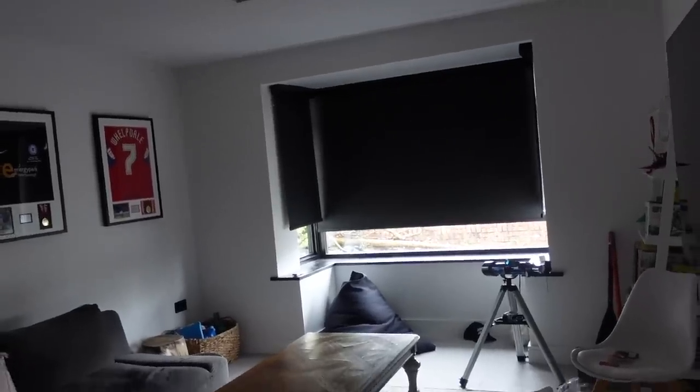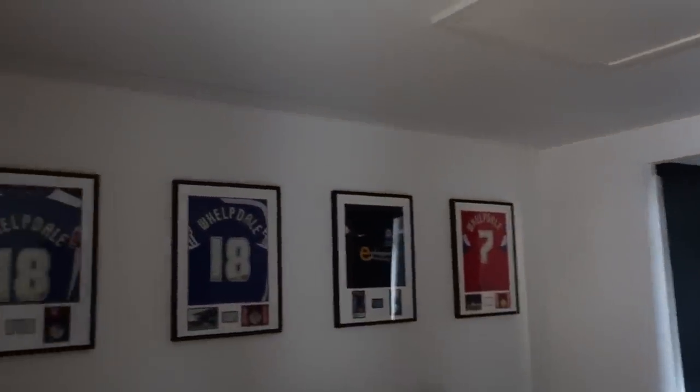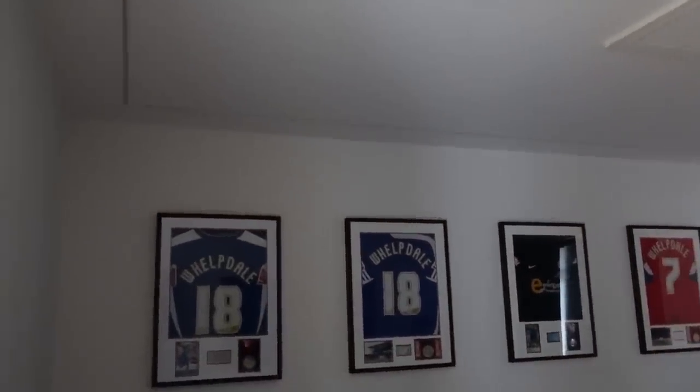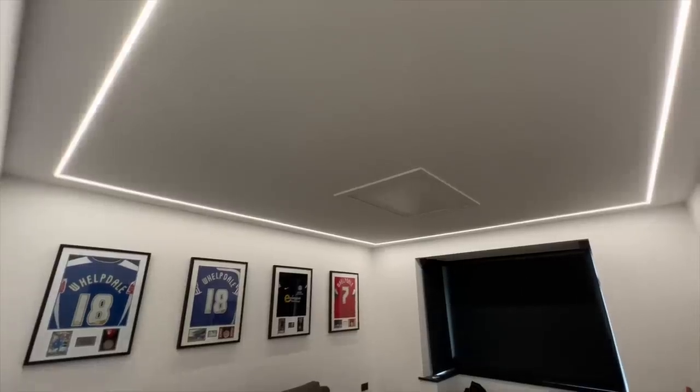The next thing I wanted to show you — I'm now in the boys' playroom. We decided this room is going to be a cinema room as well, so instead of normal downlighters we got strip lighting in here. We chose this because as a cinema room it just adds a better effect. These strip lights were probably about £600 more expensive than downlighters would have been, but we love them. As you can see, they give a really good effect in this room and they're totally dimmable to create a really good ambiance when you're watching a movie.